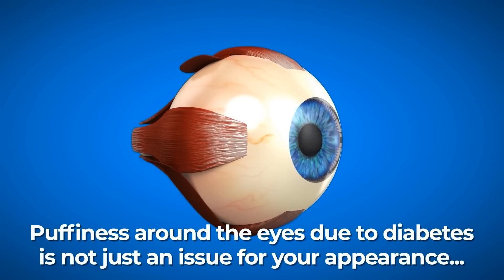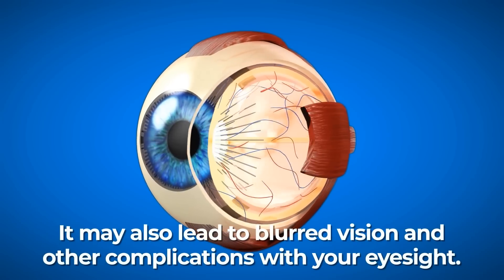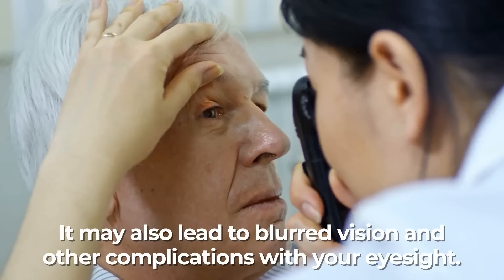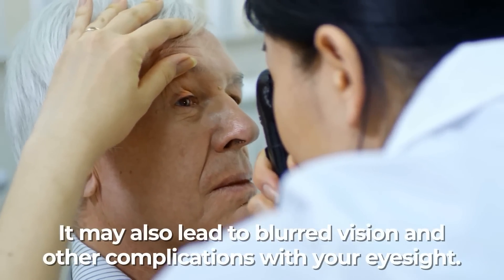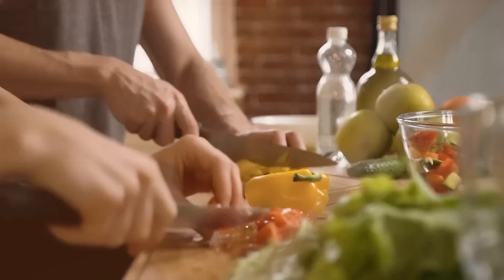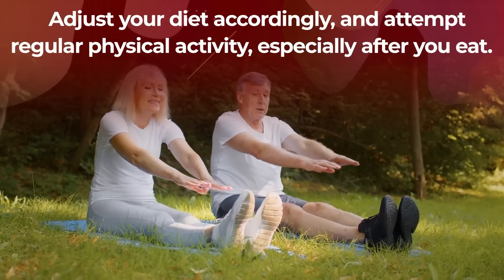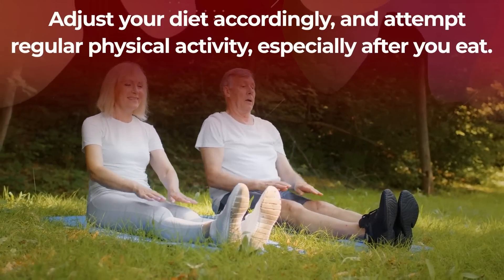Puffiness around the eyes due to diabetes is not just an issue for your appearance — it may also lead to blurred vision and other complications with your eyesight. So if you want to take the puffiness away from your face, a great place to start is by following the traditional steps for lowering blood sugar: adjust your diet accordingly and attempt regular physical activity, especially after you eat.